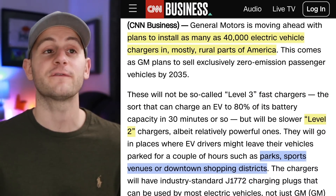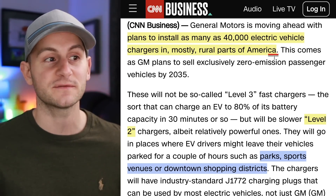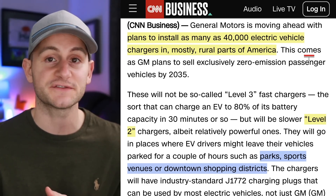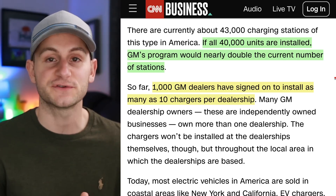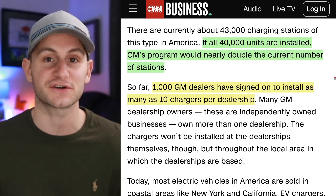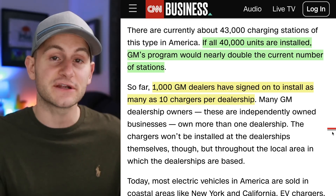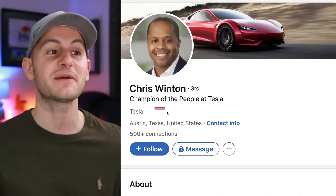GM has plans to install 40,000 EV chargers, mostly in rural parts of America. These are going to be level two — so not fast chargers — placed at parks, sports venues, or downtown shopping districts where people already spend considerable time. Given there are around 43,000 level two chargers in the country right now, if GM can pull this off, they would effectively be doubling the amount of level two chargers by themselves. So far, 1,000 GM dealers have signed up to install as many as 10 chargers per dealership — not at the dealership, but locally in the community where the dealerships are located.